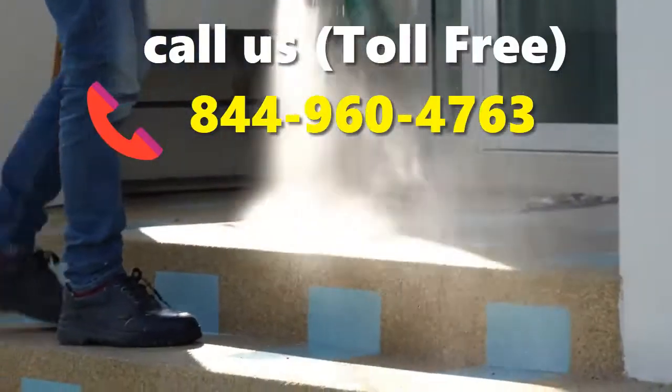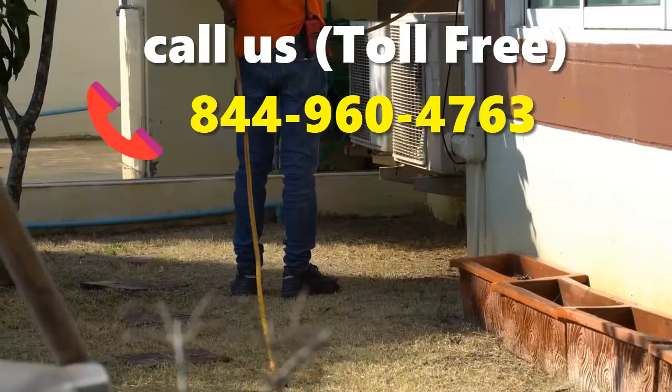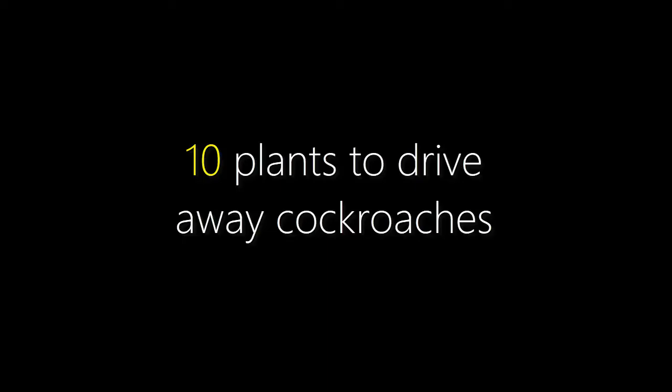If you are not able to control the bugs in your home or office, then you can call this number and hire an expert. They work with your satisfaction guarantee. 10 Plants to Drive Away Cockroaches. Let's start.